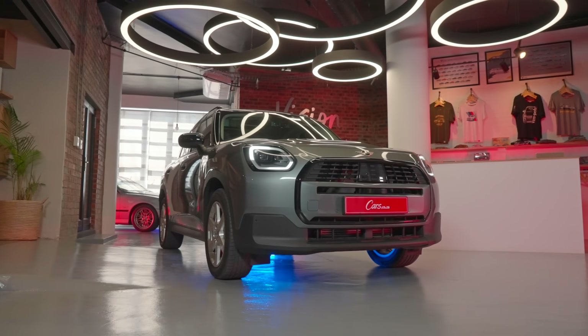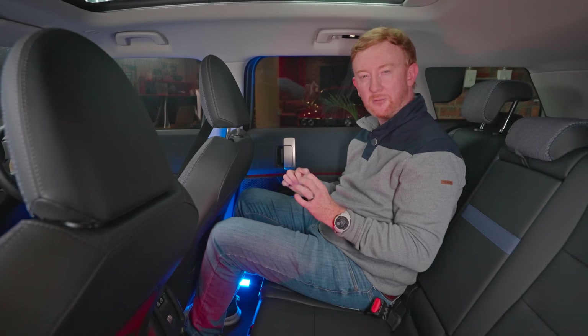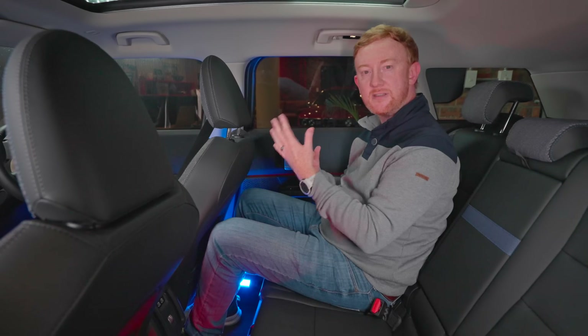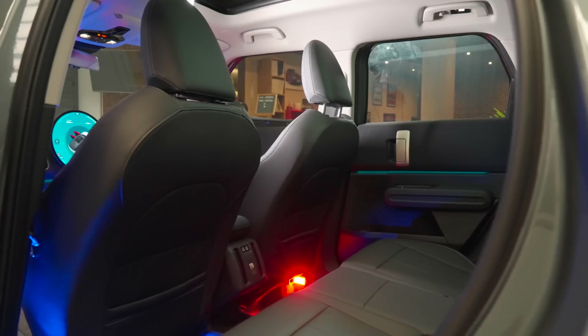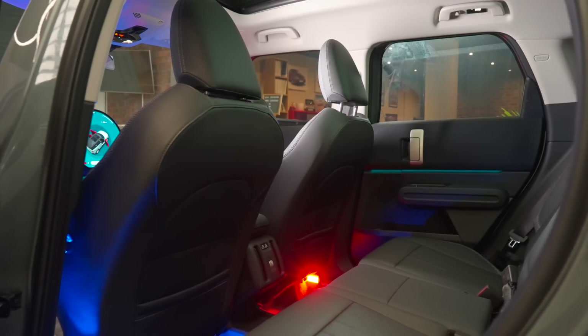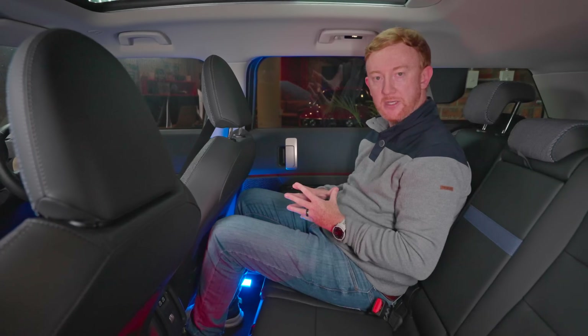This new Countryman is longer, wider, and taller than the outgoing model. Underneath is the UKL2 platform — the one found in the BMW 1 Series, X1, and X2. It's pretty versatile. I'm a tall guy at 1.91 metres, and as you can see, I've got just enough knee room here and headroom is all good. I can imagine myself sitting here in comfort on long journeys.